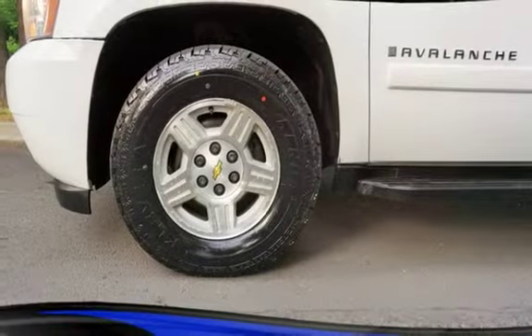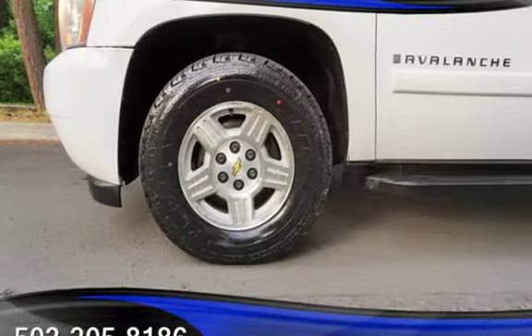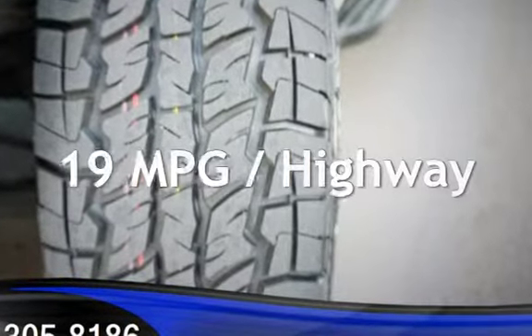This Chevrolet has less than 122,000 miles on the odometer. Estimated fuel economy for this vehicle is 14 miles per gallon in the city, and 19 miles per gallon on the highway.